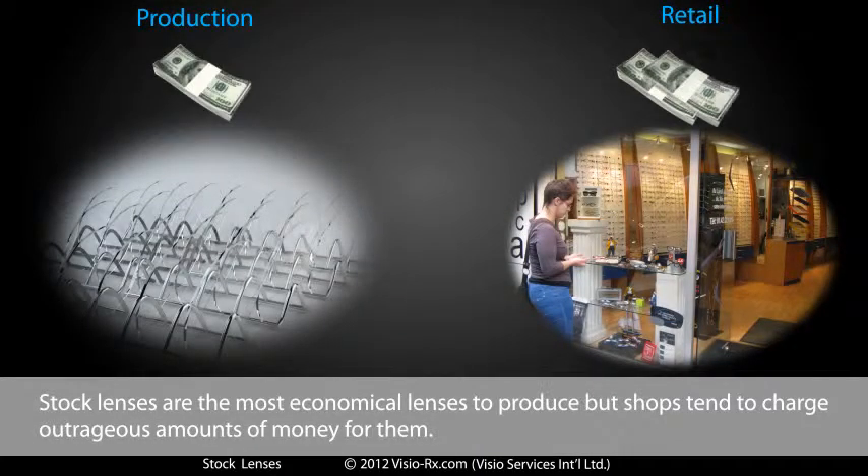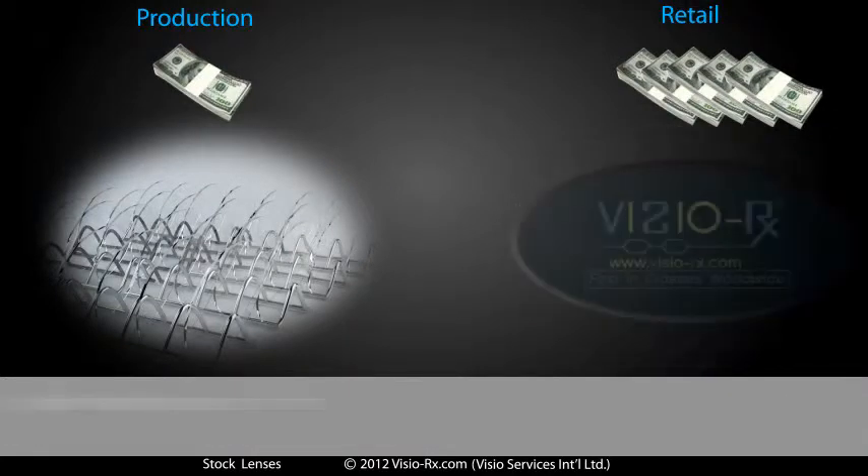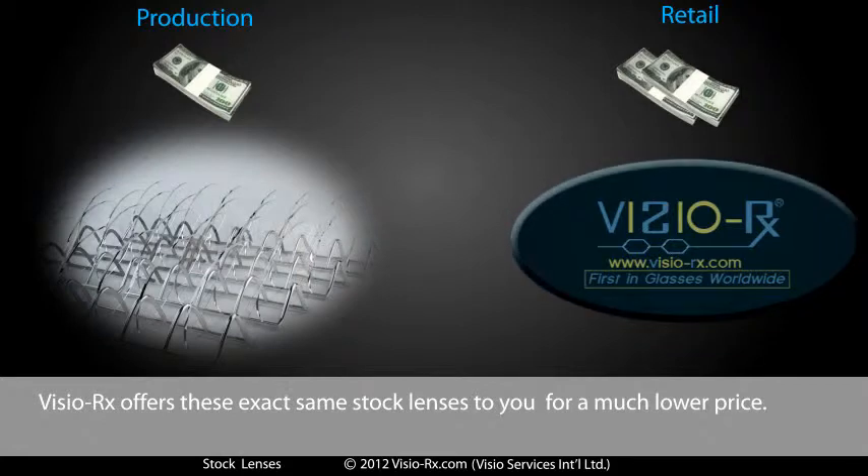Stock lenses are the most economical lenses to produce, but shops tend to charge outrageous amounts of money for them. Visio RX offers these exact same stock lenses to you for a much lower price.